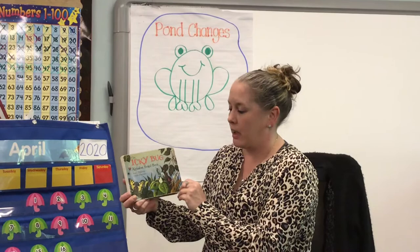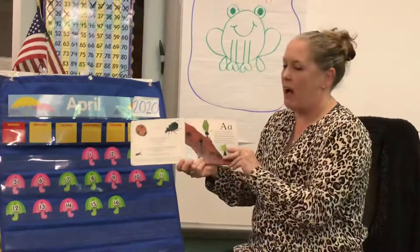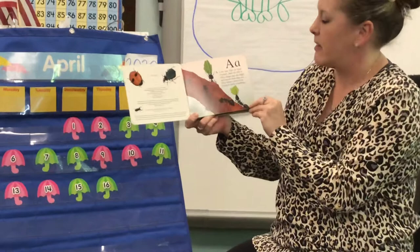All right, guys, for our read together, we're gonna read the book called The Icky Bug. It's gonna have an insect or a bug for every letter of the alphabet, so listen for the alphabet, the sounds of each letter, the beginning sound.